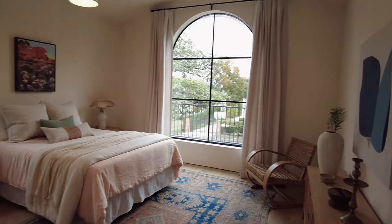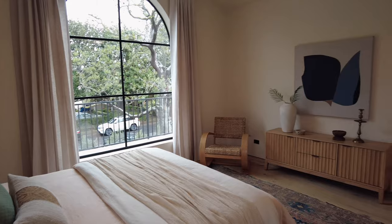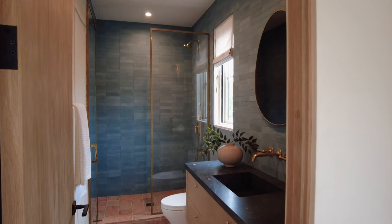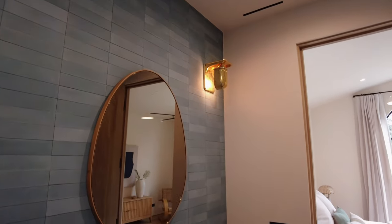The second guest bedroom features Italian mid-century lighting and a large arch window. The bathroom has a subtle pop of color using cement blue tile, which complements the brass finishes and black counters.